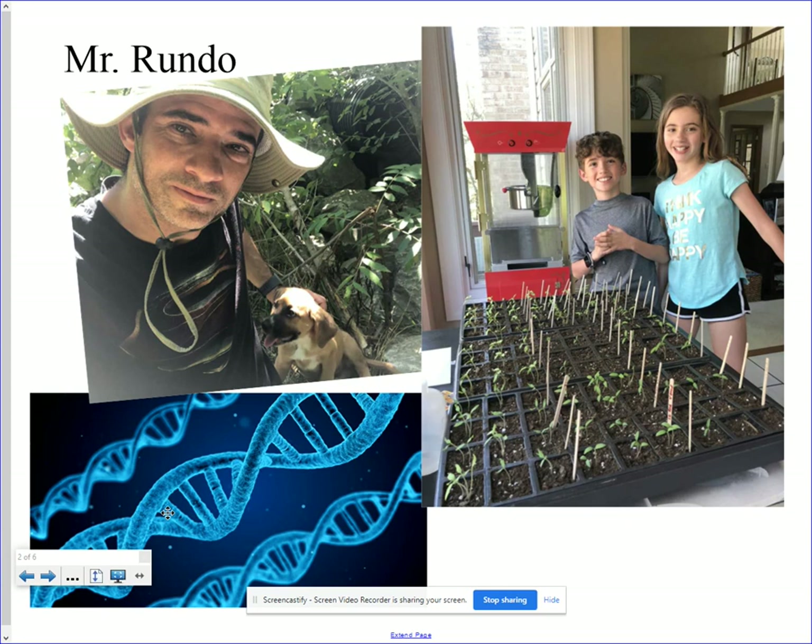Here's a picture of me in the upper left. That puppy with me was a recent acquisition — that will be a long story for your kids to hear in class. On the right, those are my kids, Ella and LJ. When you have a biology teacher as a dad and everyone's locked down for coronavirus, he makes you plant tomatoes to see if you can keep them alive, and they've done very well. On the bottom left is one of my favorite things to teach — a DNA double helix. Not pictured is my wife Jessica, and I tell students a lot of stories about her work in the medical field.